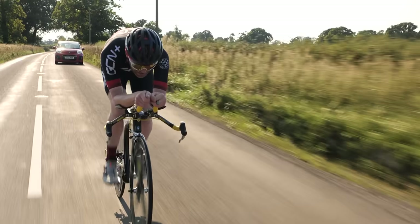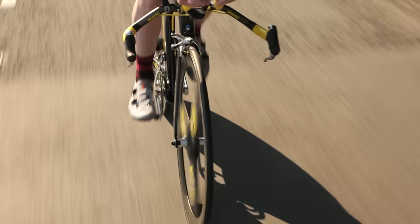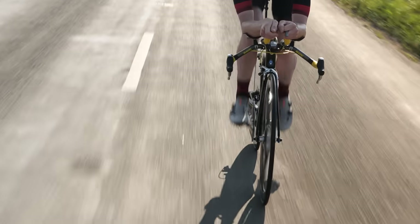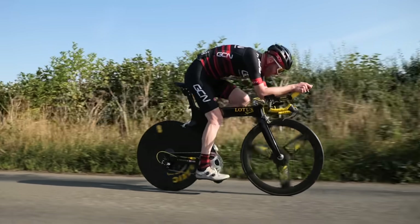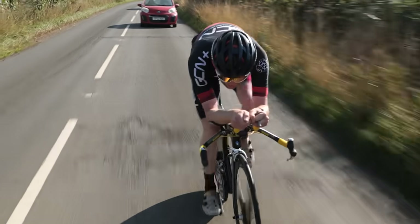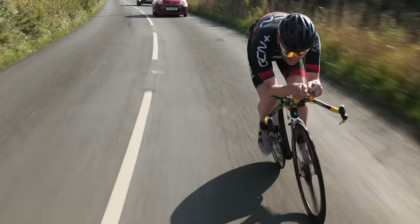The absolutely mental thing about the Lotus 108 is it still holds, in the eyes of many, the hour record. Chris Boardman did the best human effort on it, covering 56.3 kilometers, which incredibly is still further than what Dan Bigham recently did using all of the latest aero tech.